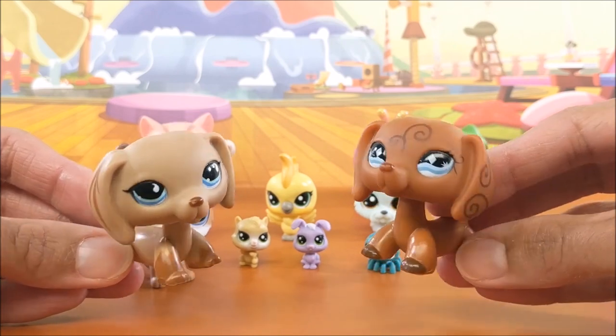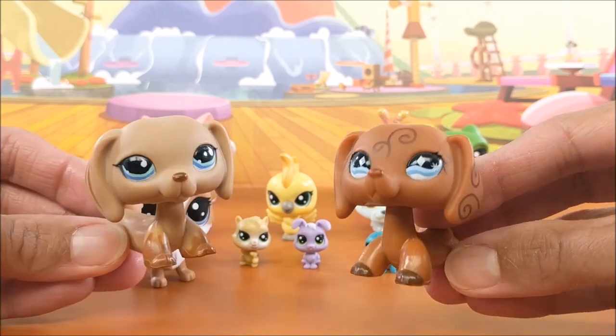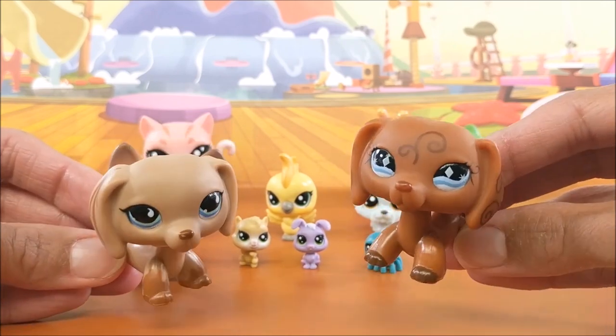Speaking of Dachshunds, one of the things I love about LPS is how they can take two pets and yet make them look so incredibly different.